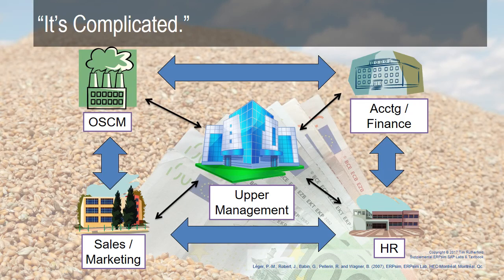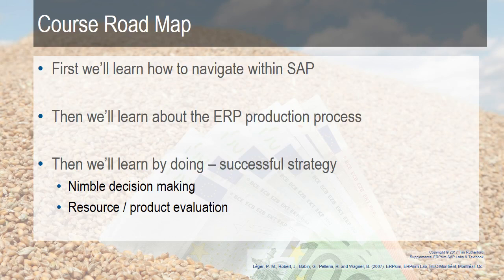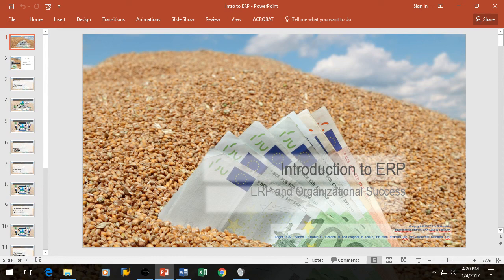It's complicated. The first few weeks of class you'll be bombarded with a lot of information, but it'll start to make sense midway through the semester — how everything interacts and why you're doing the things you're doing. The first thing we'll do in class is learn how to navigate SAP with assignments that help you figure out what you're doing, so you're not fumbling around trying to do strategy. Then you'll learn about the ERP production process, and from there, learn by doing how to have a successful strategy using ERP for nimble decision making and evaluating different resources and products. And that's the class — an introduction to ERP.